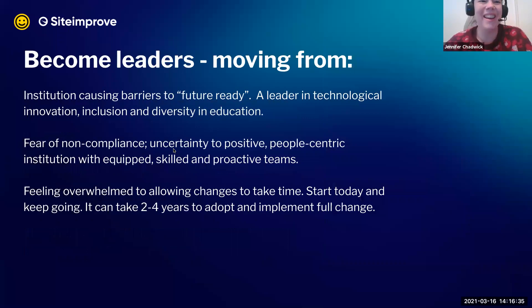Inclusive design is kind of the next technological innovation, especially in education — and it's an investment in the future of people and a better society overall. When I talk to teams, I think this is an incredible opportunity to become leaders in that innovation — moving from institutions that cause barriers to being future-ready leaders in technological innovation, inclusion, and diversity in education, learning models, and opportunities.